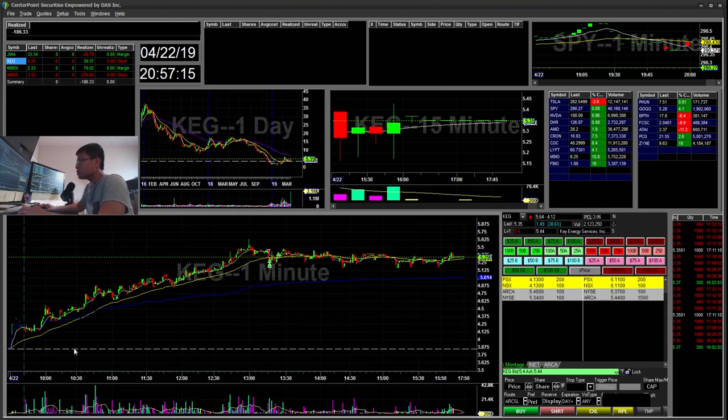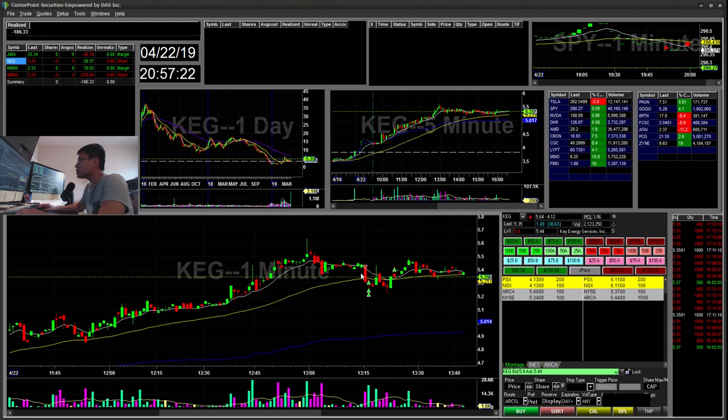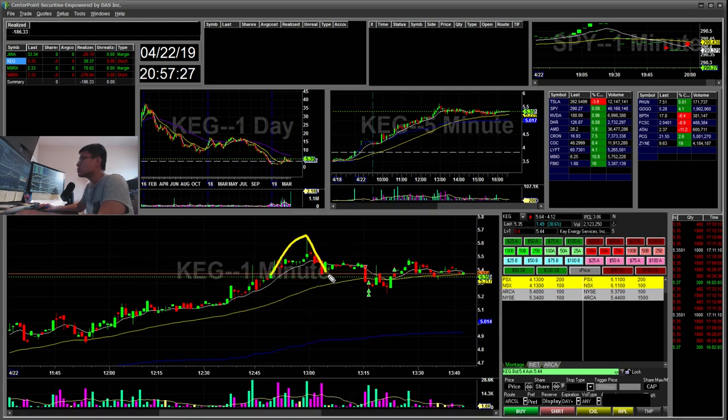KEG — K-E-G. I saw this churning up and it had some room on the five minute to pull back. I saw a $5.37 break — a little cup and handle. I started short early with my risk off of $5.47, which was the previous pivot high. I ended up covering around $5.20 and $5.30 and then covering the rest of my quarter shares there. That was a $39 winner.